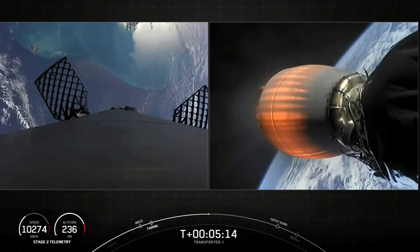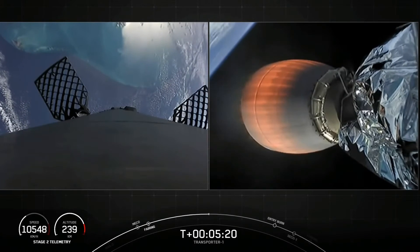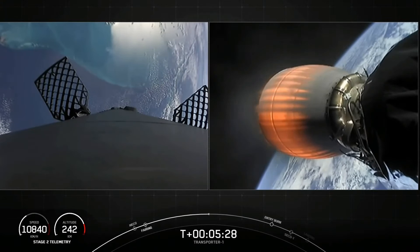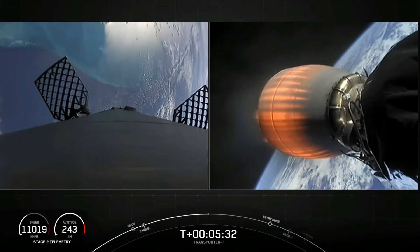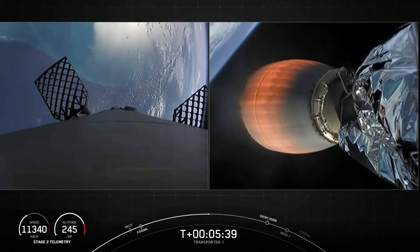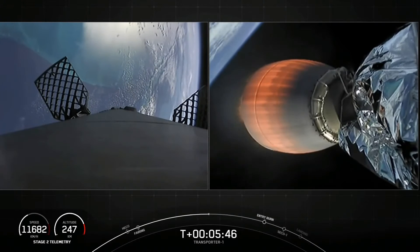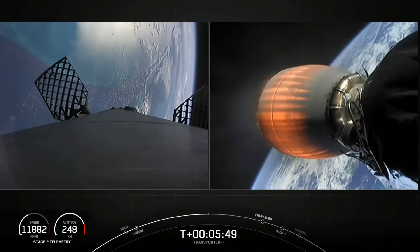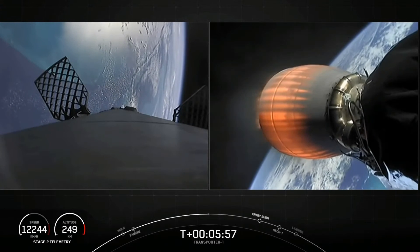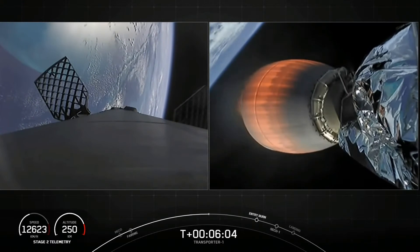You can see some periodic bursts of gas from the first stage. That is nitrogen from our attitude control systems — they help to orient the first stage as it continues to make its descent back towards Earth. As we get closer to Earth, you'll start to notice those honeycomb-like structures on the left-hand side of your screen start to move and pivot. Those are our hypersonic grid fins, and they help to steer the first stage back as it returns to Earth.